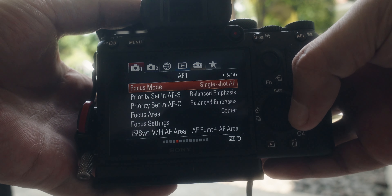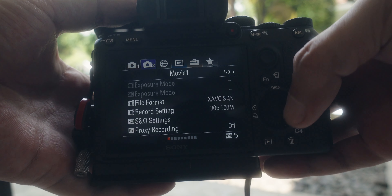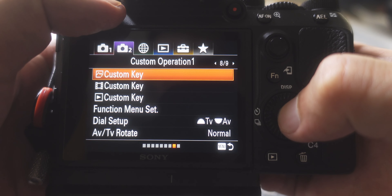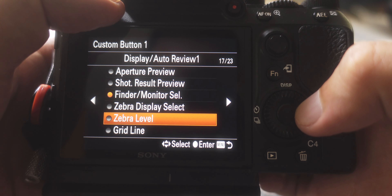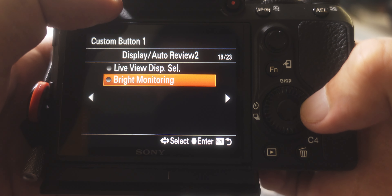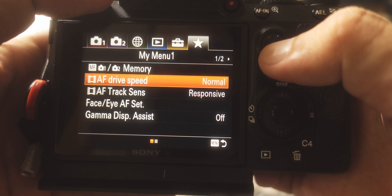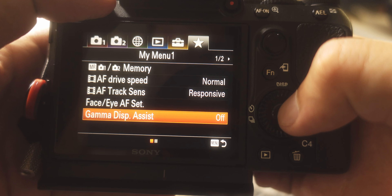Another common complaint is the complicated menu system. The Sony a7 III has the older Sony menu system, and it is a bit of a hassle to navigate at first. But honestly, once you have set up the functions according to your needs, I don't think it's considered complicated. After using it for a while, even finding a specific menu item, I don't even think it's a con.